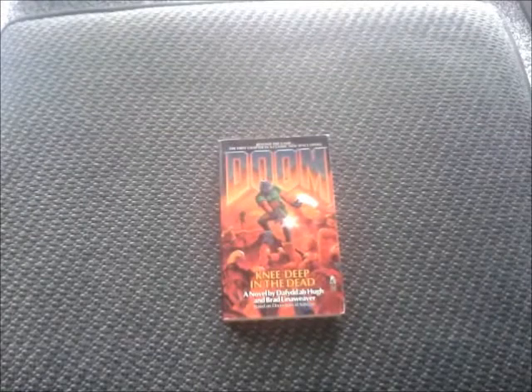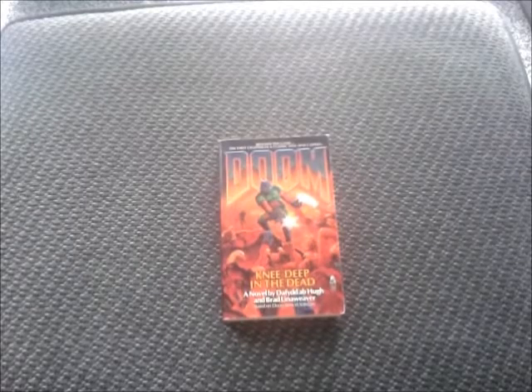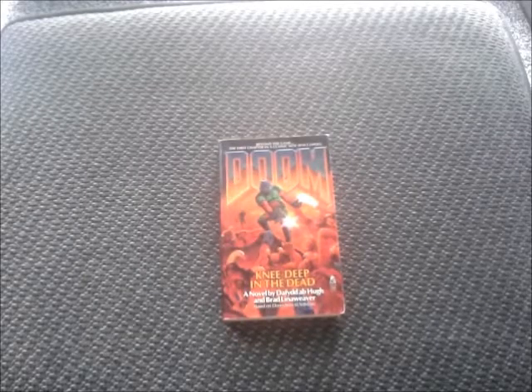And then next up is something that was a bit of a 'what the fuck' moment — I managed to find a novelization of Doom: Knee Deep in the Dead. It's probably one of the strangest things to ever have a novel made of, but I was curious so I picked it up. I assume there's more of them in the series, so I'm going to try and track them down too.